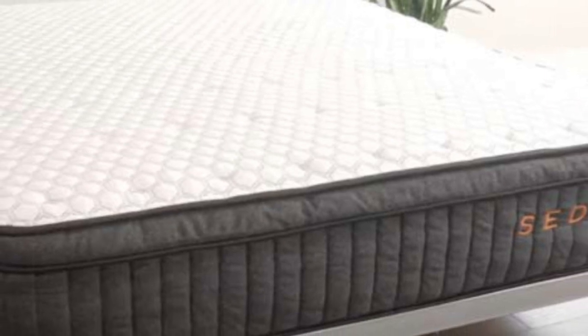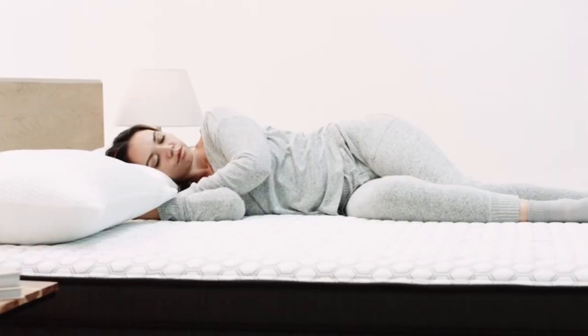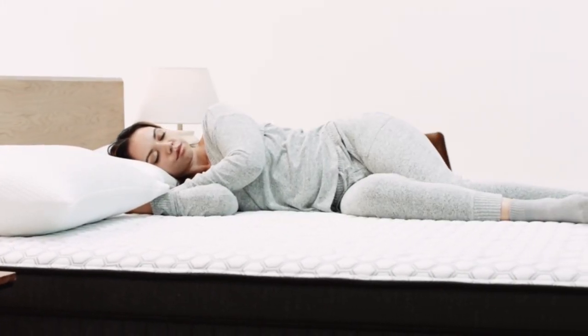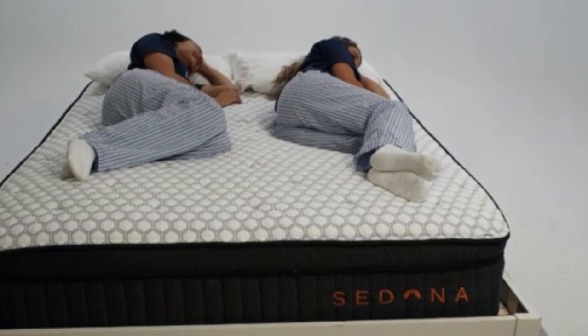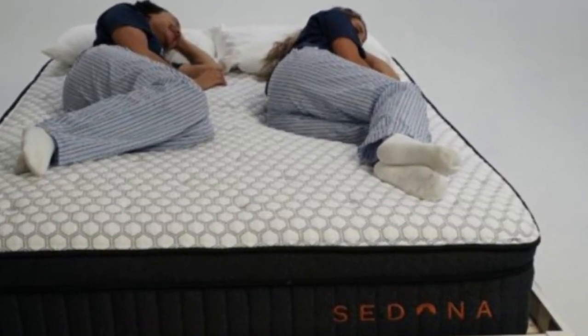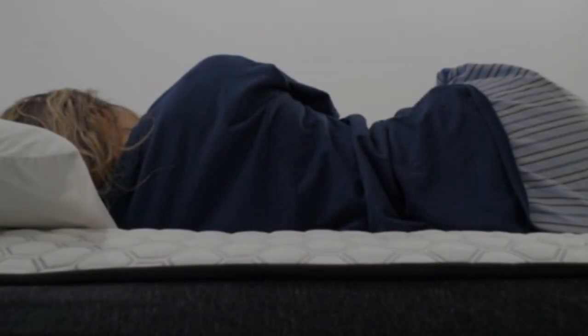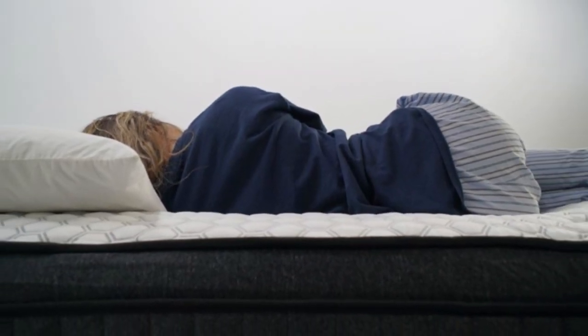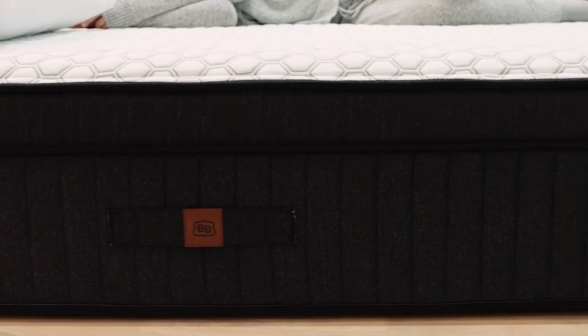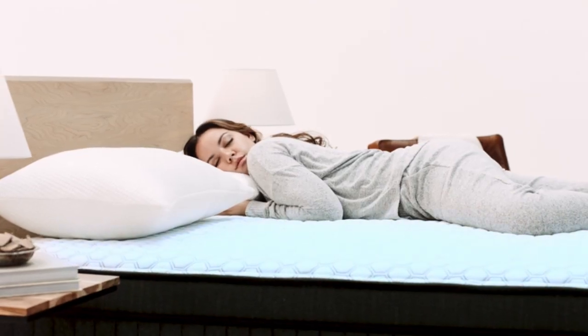Highlights: Deep, adaptive foam layers cushion and cradle the body. Thick coils line the edges to reduce perimeter sinkage. A cooling PCM cover helps the mattress maintain a comfortable surface temperature. If you're furnishing your vacation rental and want to emulate the high-end feel of a hotel mattress, the Brooklyn Bedding Sedona Elite is a great option.